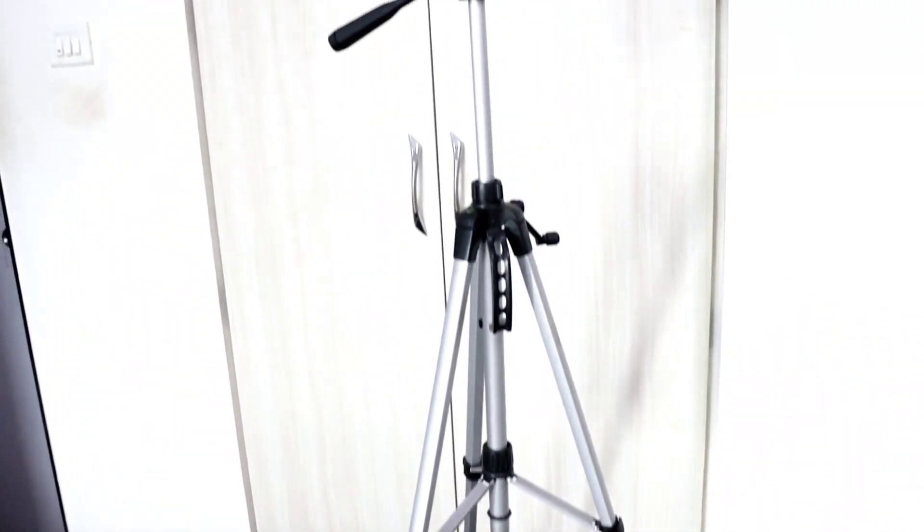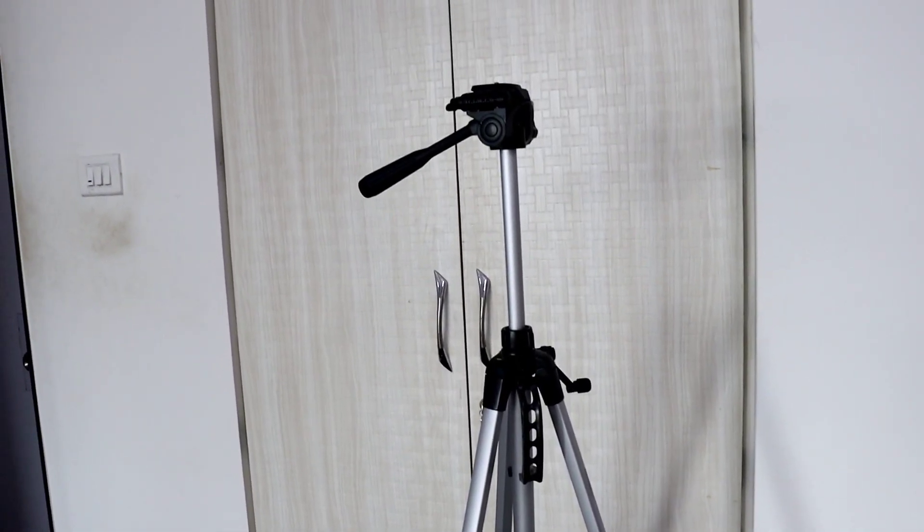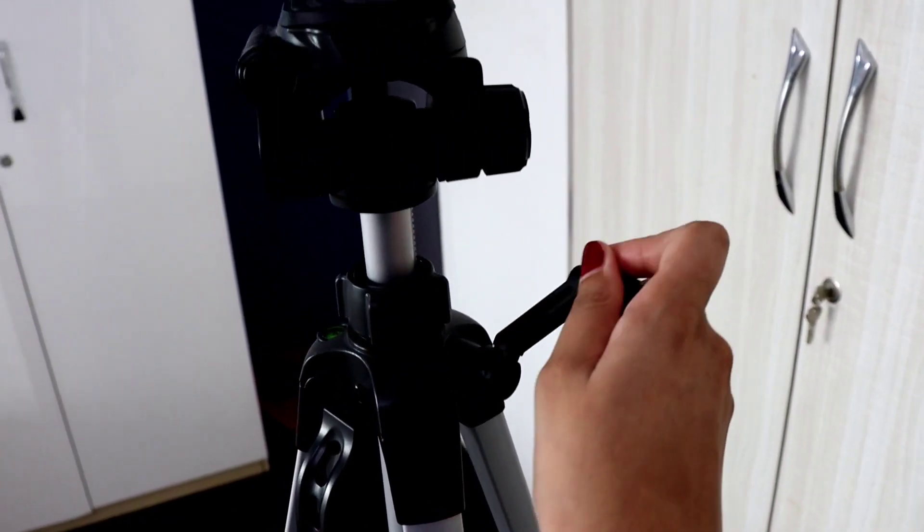Now I'm going to show you my three new babies. Baby number one - I don't know if you can figure it out - is my new tripod stand. It's from a brand called Amazon Basics, very sturdy, very good quality, and it moves up and down with this little mechanism here.